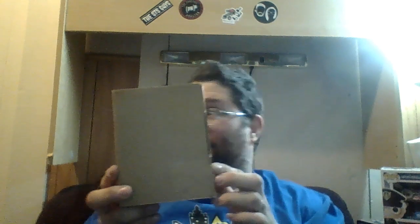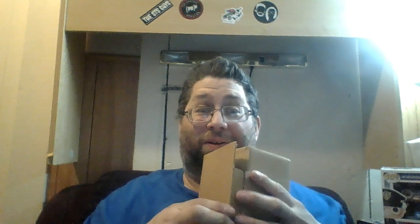And I also have a sorter box! Let's open it up and see what's inside. Three, two, one — oh, there's some interesting stuff in here!